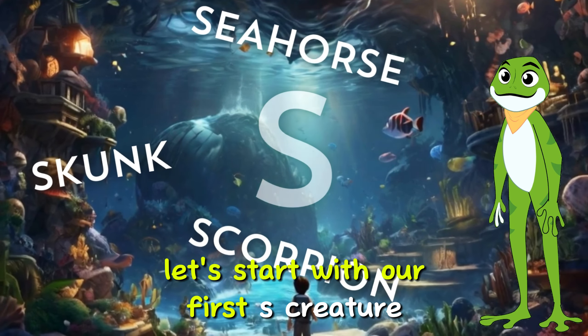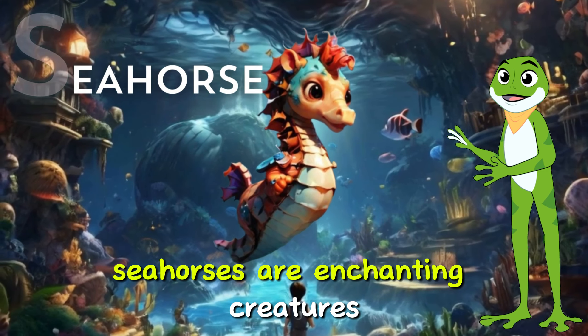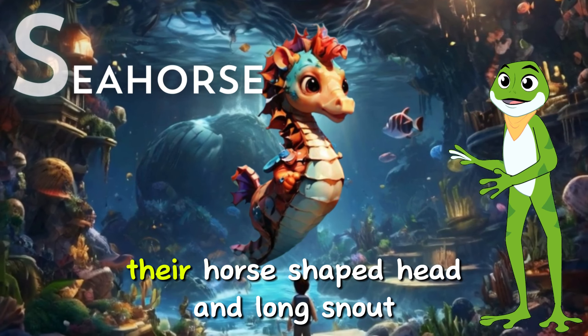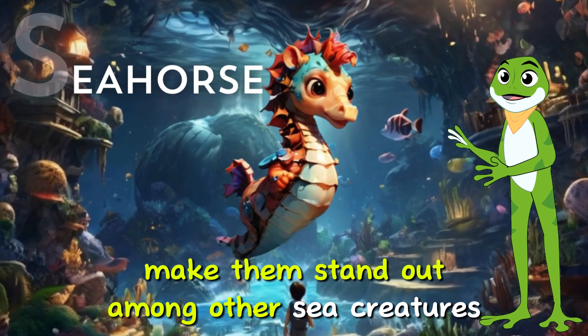Let's start with our first S creature, the seahorse. Seahorses are enchanting creatures found in oceans around the world. Seahorses are famous for their distinctive appearance — their horse-shaped head and long snout make them stand out among other sea creatures.